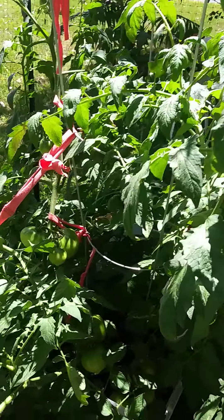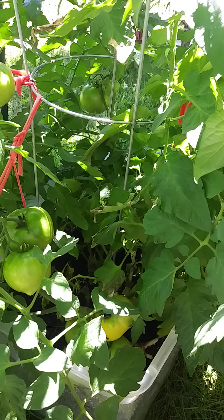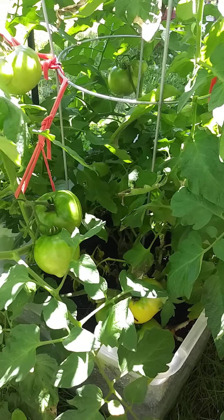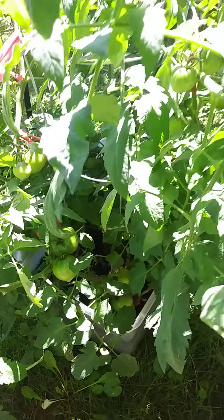We're looking at the lemon boy, and right now it is full of tomatoes. I've already actually harvested probably about five or six tomatoes off of this. They're delicious, and this plant is growing phenomenal.